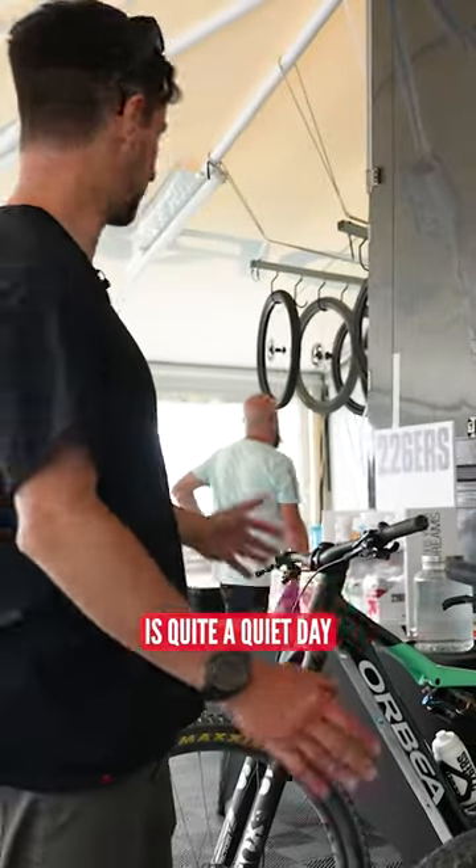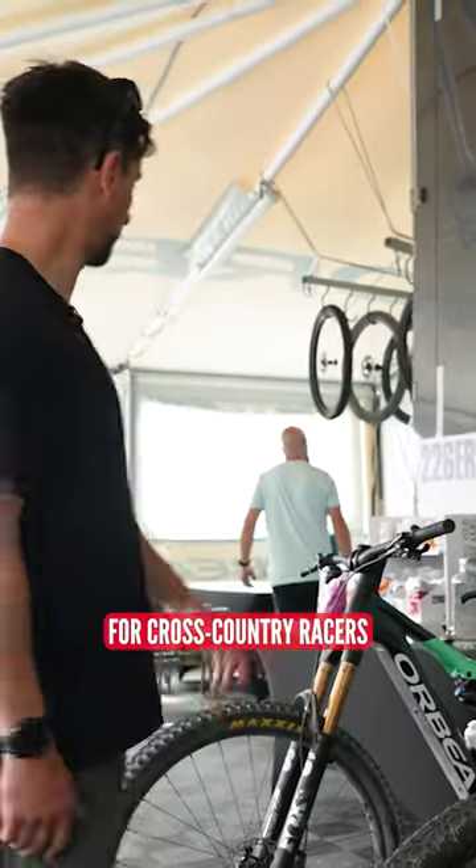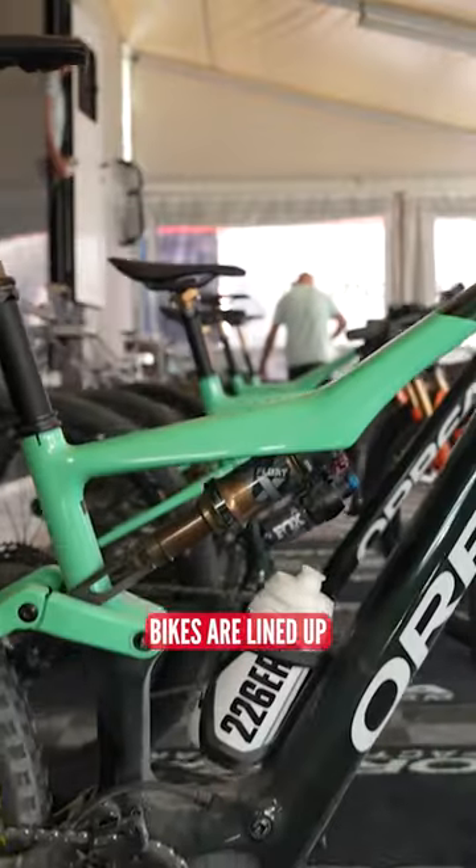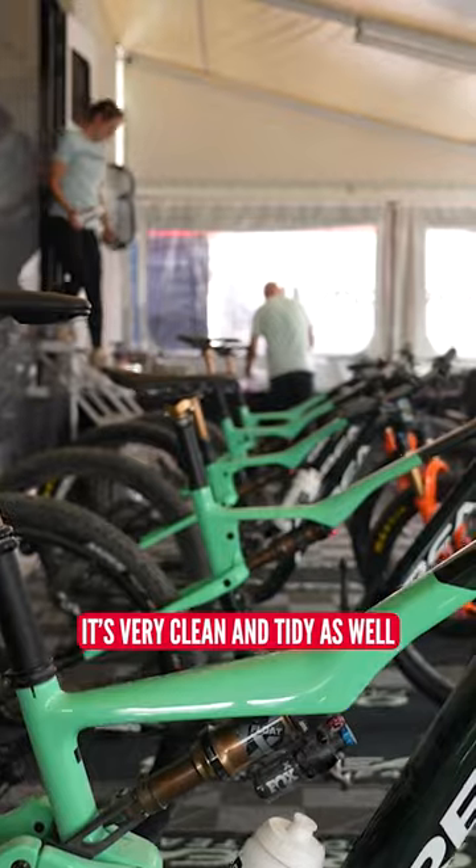All right, so it's Thursday in the pits. It's quite a quiet day for cross-country racers, although mechanics are still here working away, I must add. Bikes are lined up — it's very clean and tidy here as well.